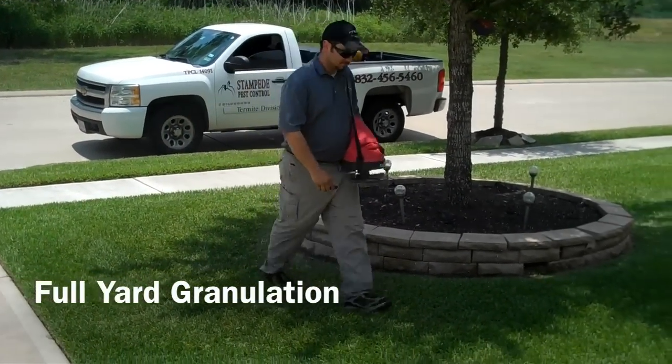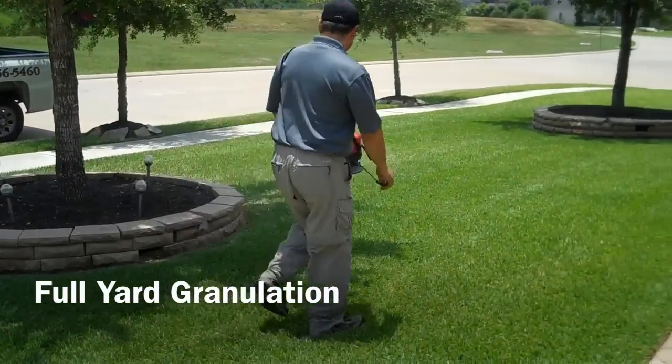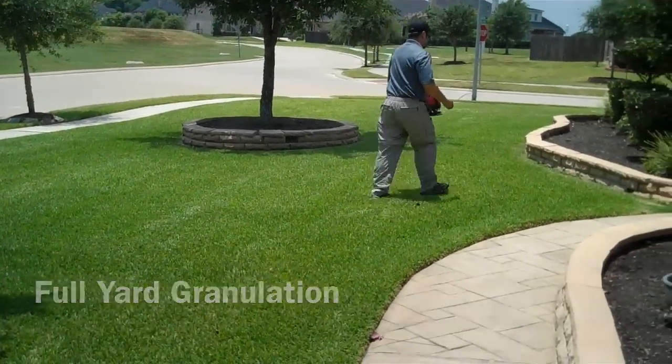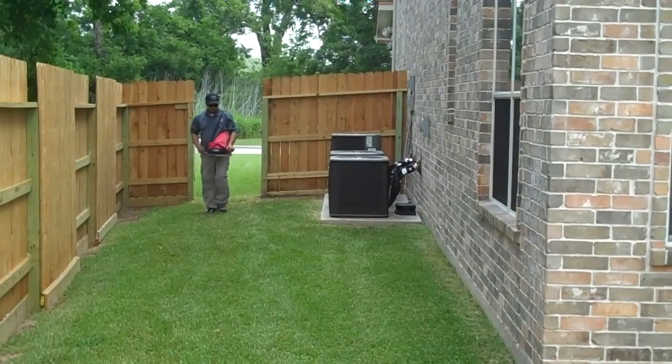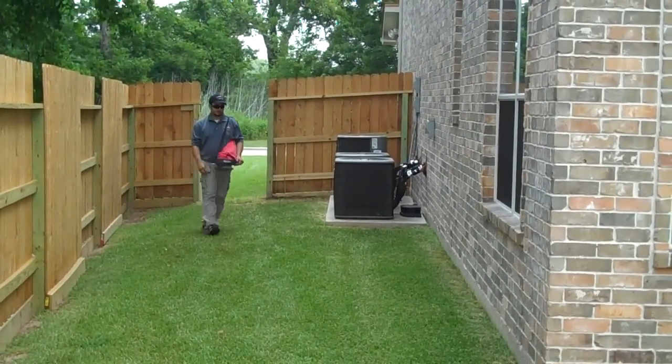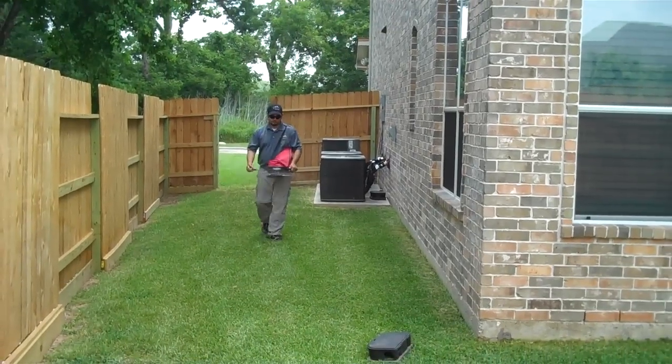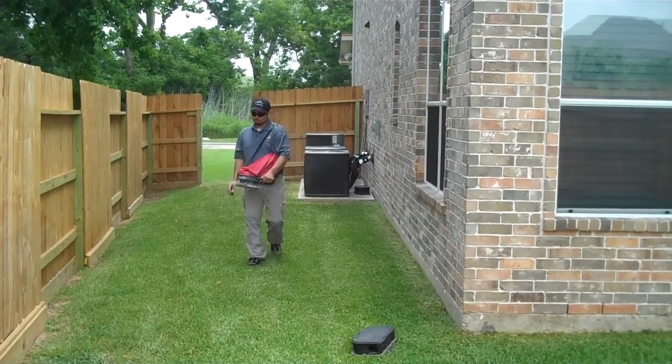Every time we come out to your property, we do a full yard granulation in the front and back yard. This granulation helps eliminate pests from crawling around on your property. It will eliminate pests such as ants, fire ants specifically, spiders, roaches, fleas and ticks, and much more.